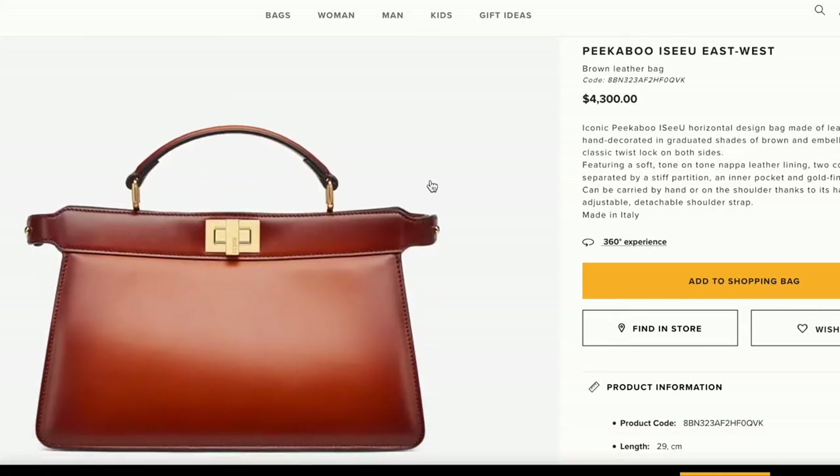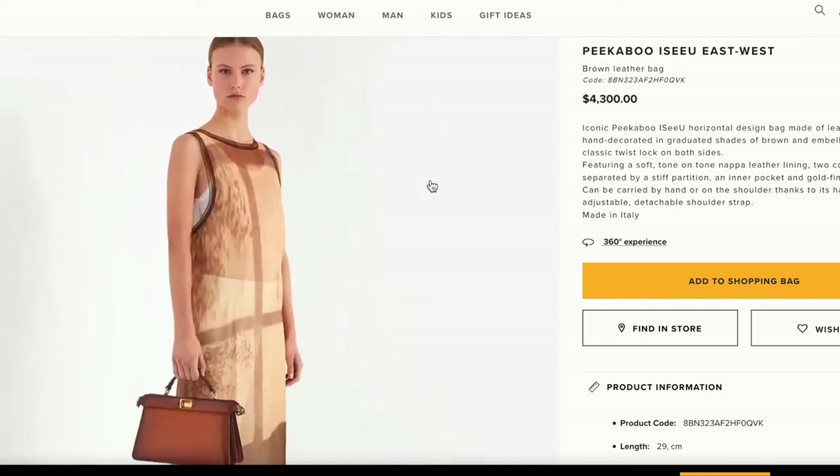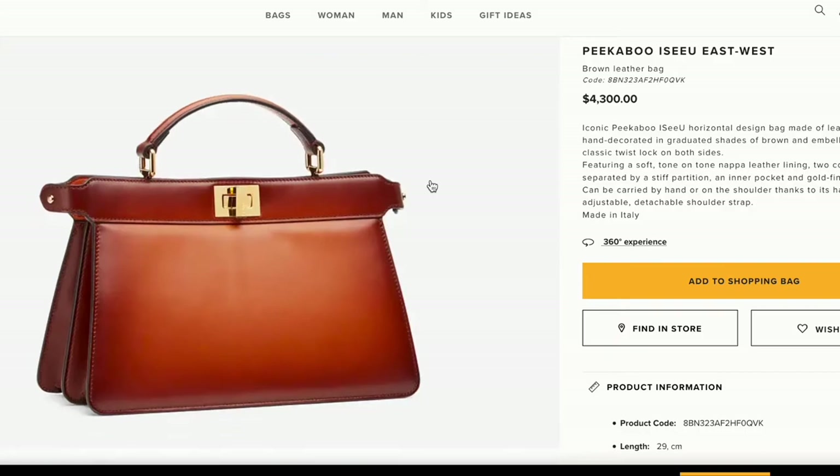Next up is another Fendi bag — the Peekaboo ICU East West bag. The Peekaboo is one of Fendi's staple bags with the flap and Fendi logo on the inside; this one is wide rather than long, hence the East West. On Instagram it got 53% yes and 47% no, which doesn't surprise me. The shape or the more mature look might turn people off. I personally like this bag but not for me — I wouldn't buy it. I think there are other Fendi bags that are cuter. It would be good as a business or work bag, or if you have a more mature style.